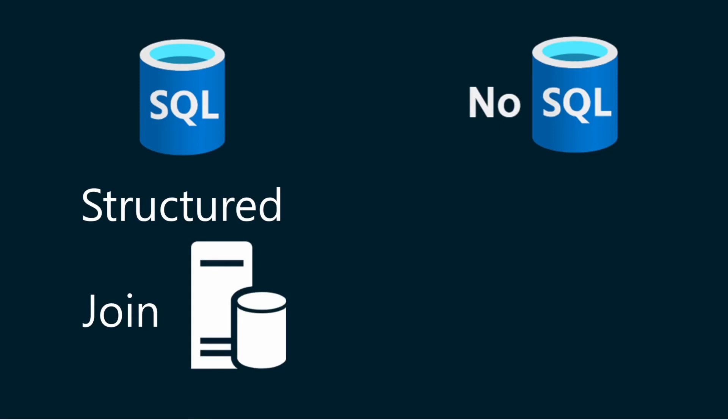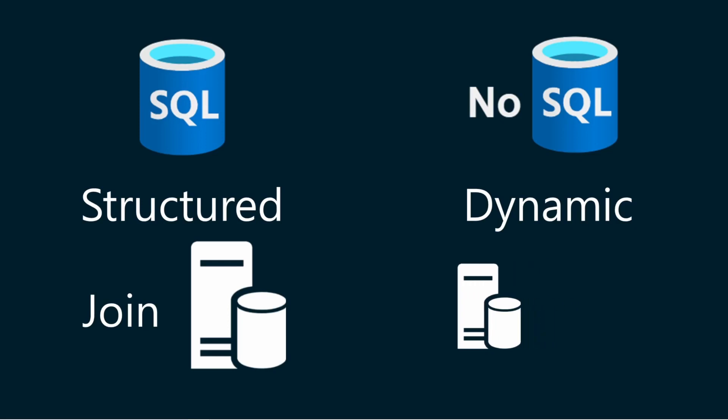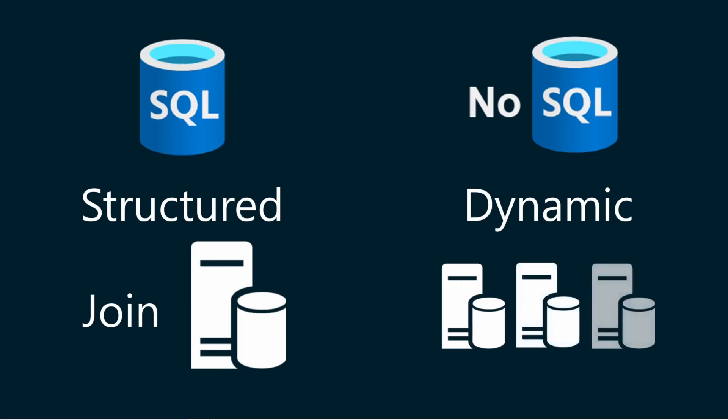NoSQL stands for "not only SQL" or "non-SQL." NoSQL databases can store flexible and dynamic data without a fixed schema. They have high availability and performance, and can scale horizontally. This means that you can increase performance and capacity by adding more servers. However, NoSQL databases typically support only simple queries and lookups, although there are exceptions.